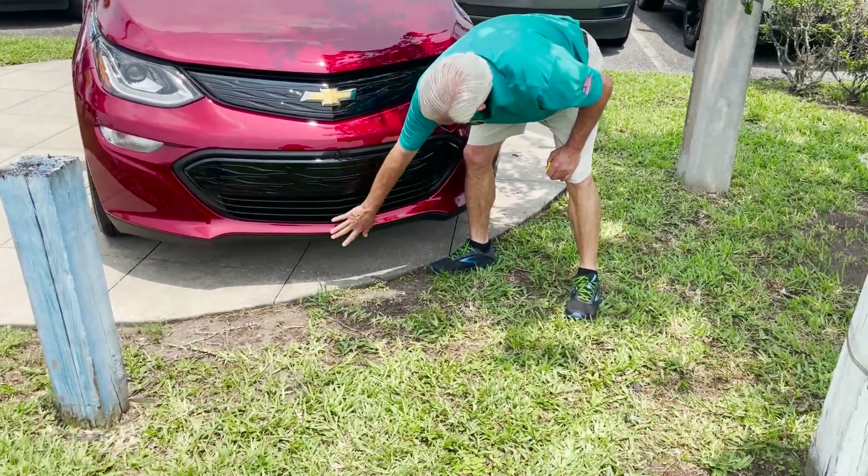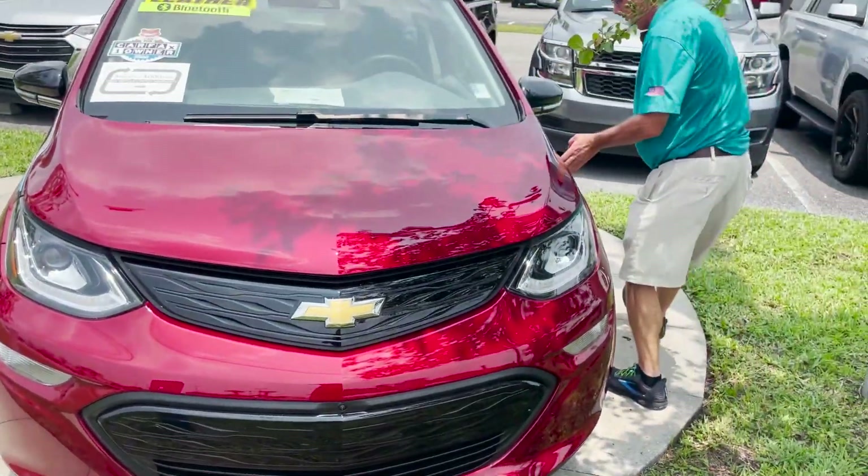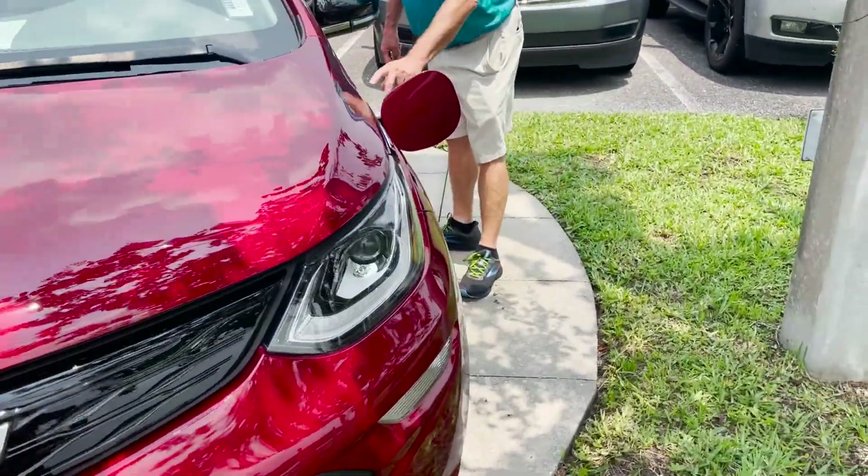Right up in here, in between the bumper, two to five miles an hour — that's where you plug it in right here to charge it.